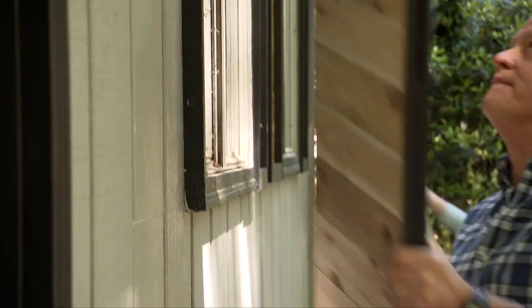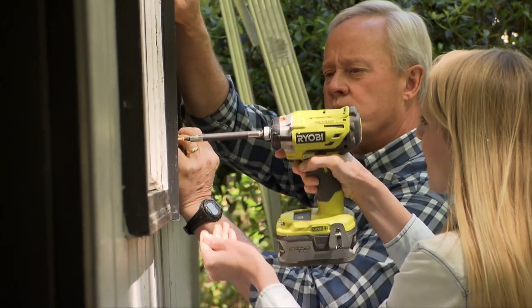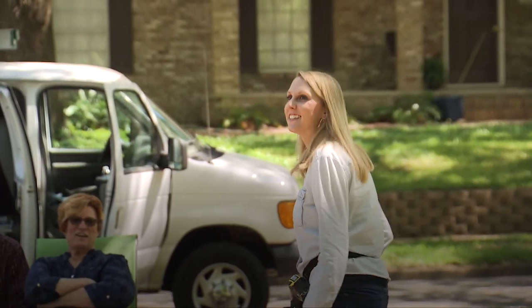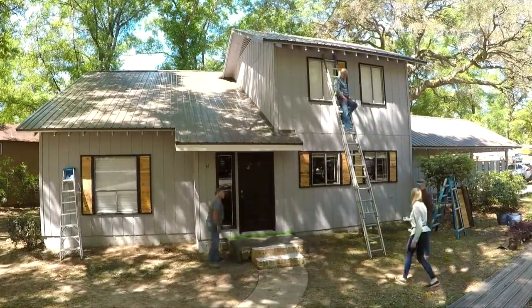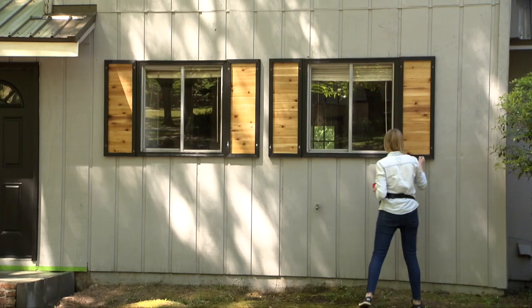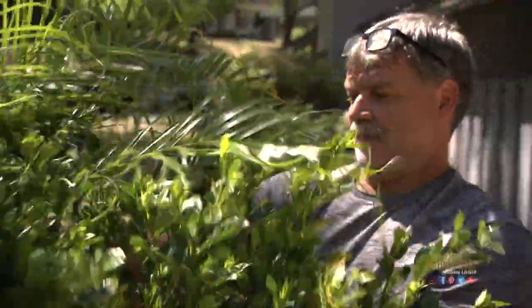We hang the shutters and step back to see the result. They totally changed the look of the house — when you see them put together on the front, it brings so much more depth and character. It just makes Alexis smile. She can't believe it's her house.